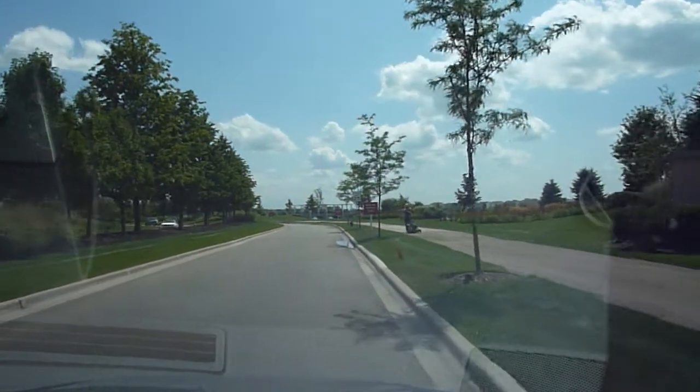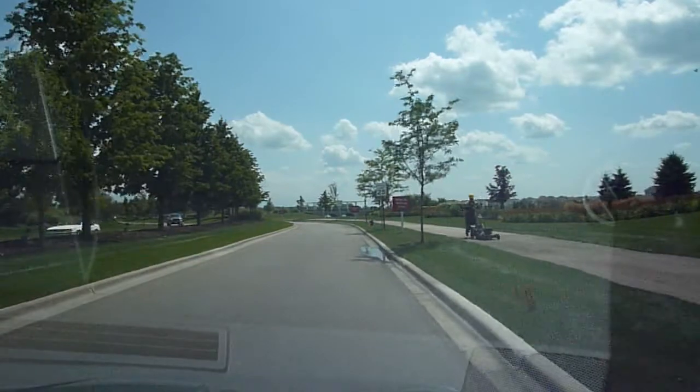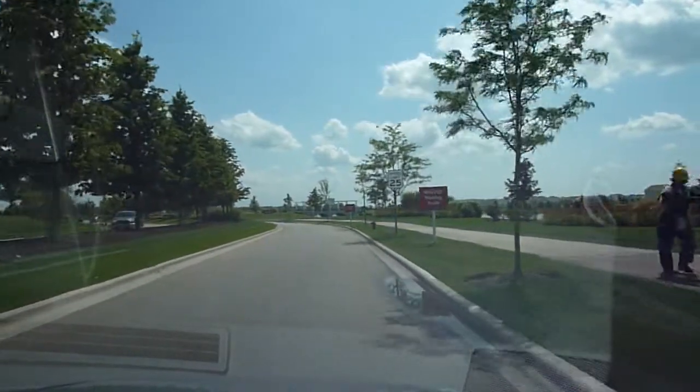Hi, Jordan here from newhomenotebook.com and I'd like to welcome you to Cambridge Lakes, way out in Pingree Grove.